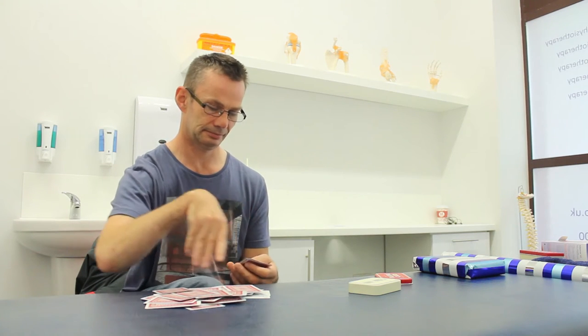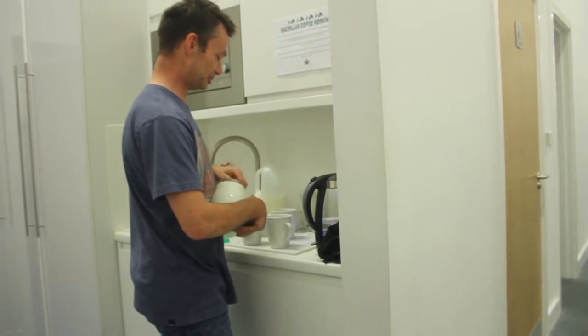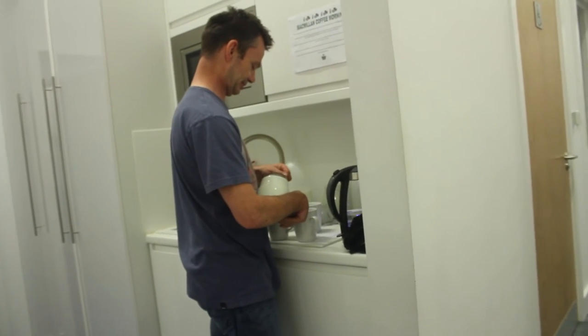People who have participated in CIMT often report that it has improved their function, independence in everyday tasks and quality of life. The improvements that can be made with constraint induced movement therapy depend on a variety of factors.